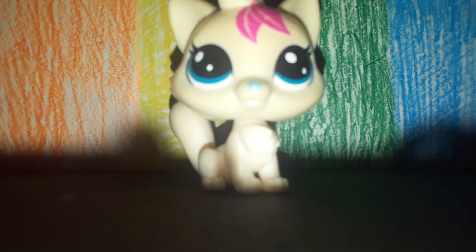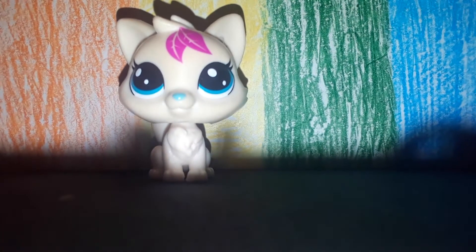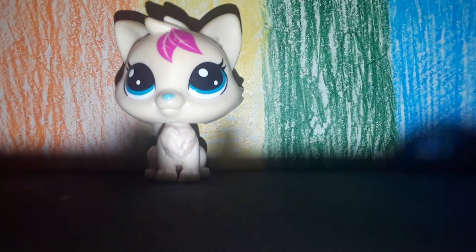Okay, the first satisfying thing is this dented Shopkins bag. Sorry, I didn't have my mic on. Here it is — it's dented right here. I don't really use it, so here we go.